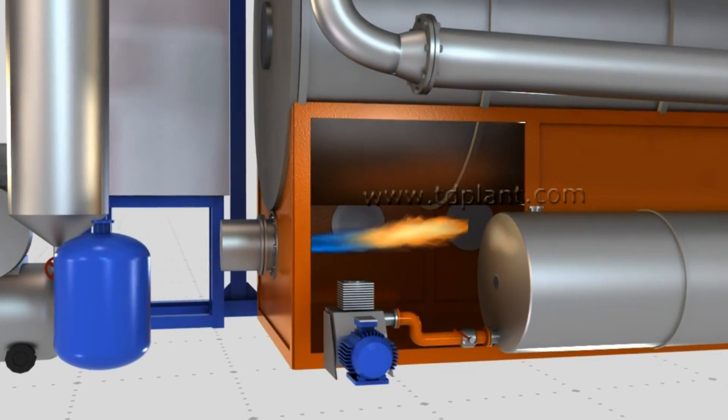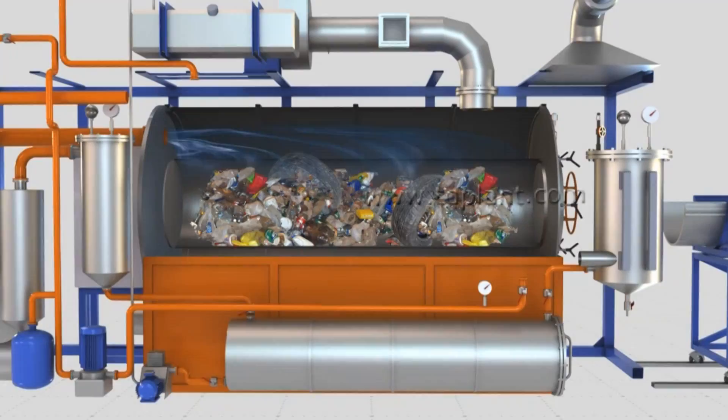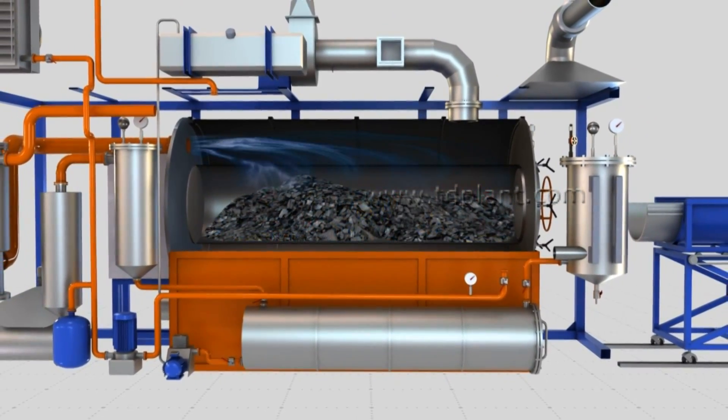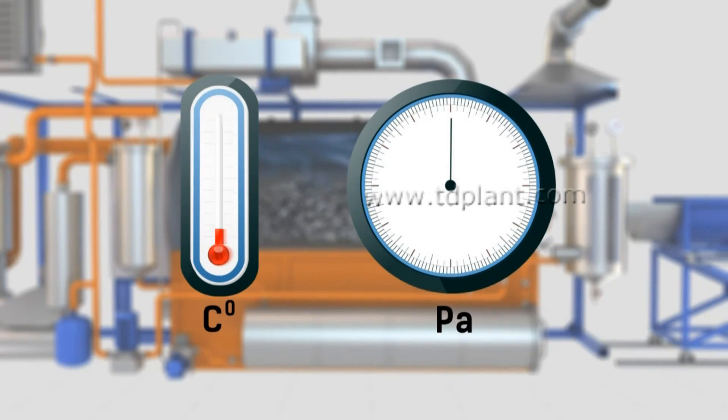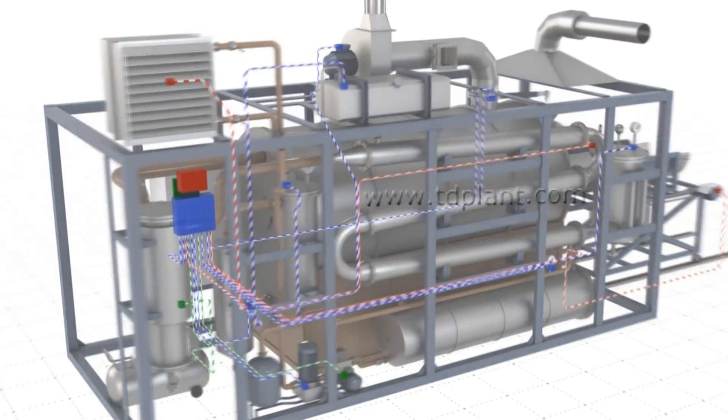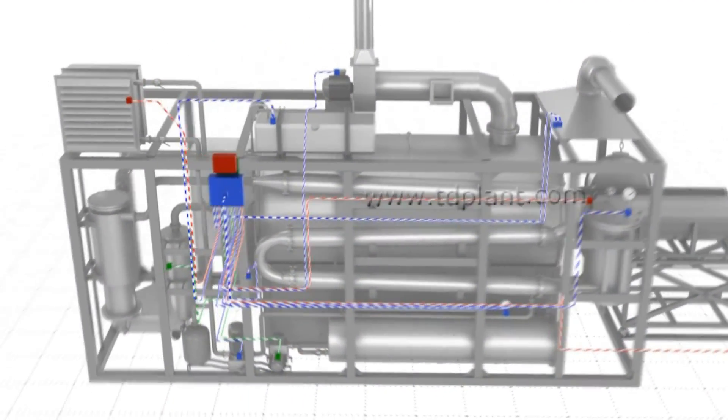The thermal decomposition of raw materials is effected by indirect heating in an oxygen-free condition. The pressure in the chamber is controlled by the temperature rise rates. The plant is fully automatic and easy to handle.